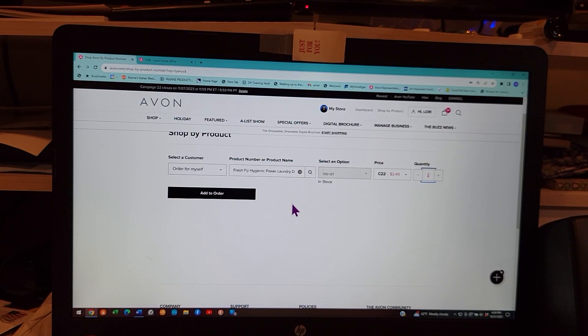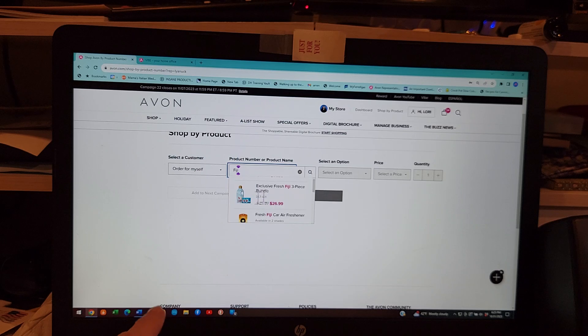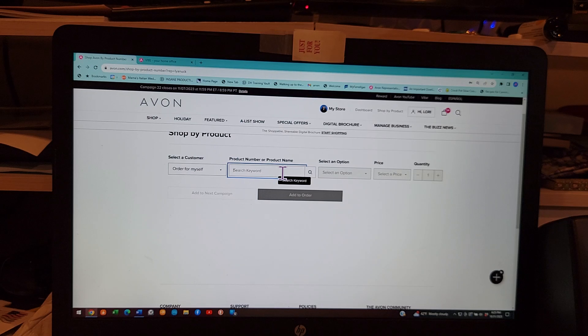I typed in 'Fiji' until I found the powder detergent — it's only $3.49. Let me search Fuji one more time: F-I-G-I. Scrolling through, these are Campaign 23 items, but if you keep going you'll find the $2.99 version in Campaign 22. See the difference? You don't want to order the $3.59 one unless you want higher award sales, because that means it's $5.99 in the brochure and you're getting 40 percent off.